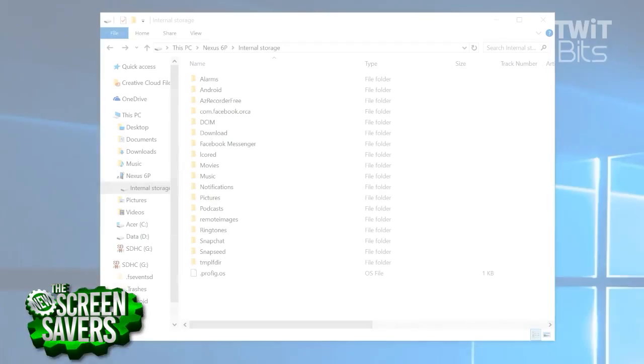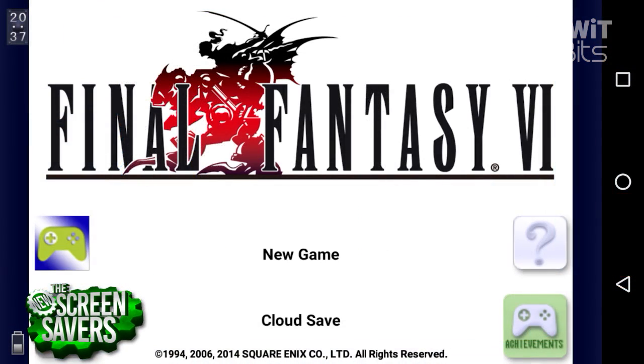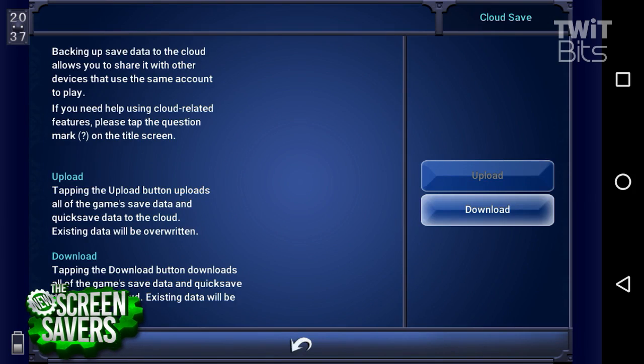For extra protection from losing your important files, plug your phone into your PC and copy over any folders that have photos, docs, music, etc. You might lose saved game data depending on the game, but for example, Final Fantasy VI has a cloud saving feature which is very handy when restoring a phone or playing on multiple devices.